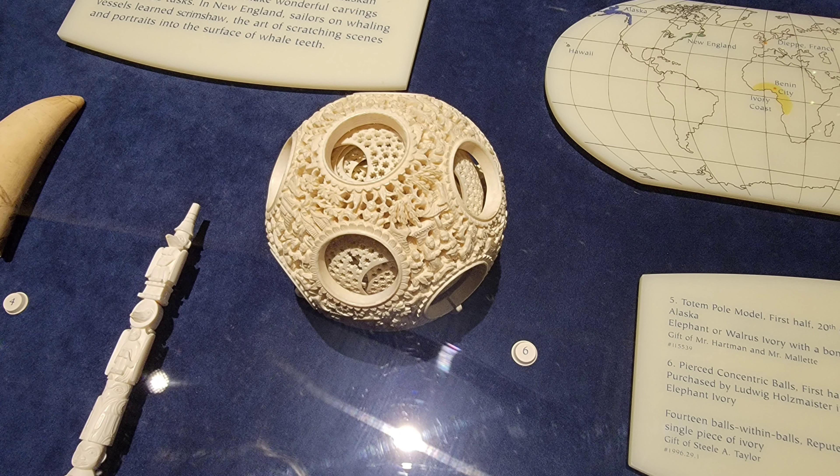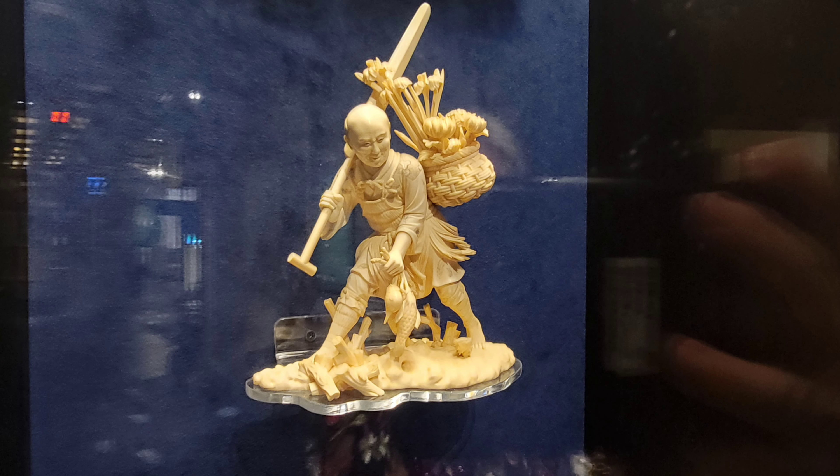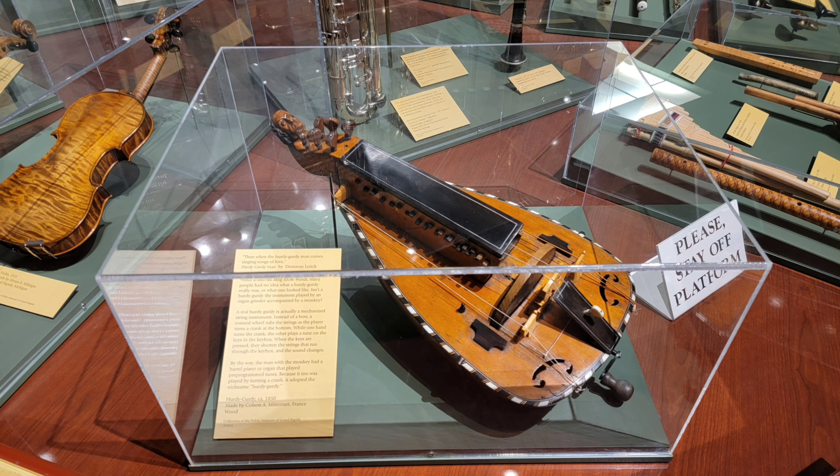This artwork consists of 14 concentric balls within balls made from one single piece of elephant ivory. I had no idea what a hurdy-gurdy was, but it's a mechanized instrument where a rosin wheel rubs the strings as you turn the crank.